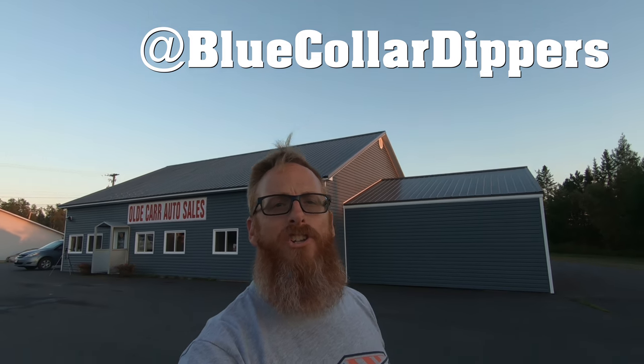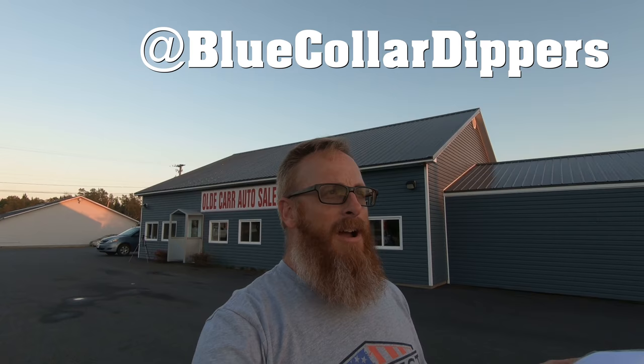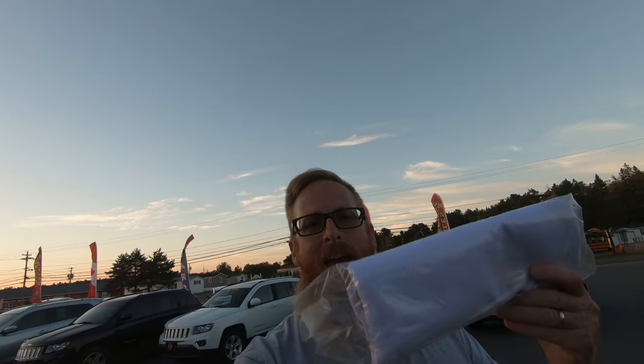Hey guys, welcome back to the channel. My name is Jason and you're watching Old Car Auto Guy. Before we get started, I want to take this opportunity to congratulate Jeremy over at Blue Collar Dipper for reaching 500 subscribers. I'm going to put his information right here so you can go over and check out Blue Collar Dipper. He does a lot of crazy things you're not gonna want to miss. He's from the south, he's proud of it, and he's very entertaining. Jeremy, I'm gonna be sending you a congratulatory Old Car Auto Guy sticker and a very special flag. Thank you so much for the support — it's my turn to give back.